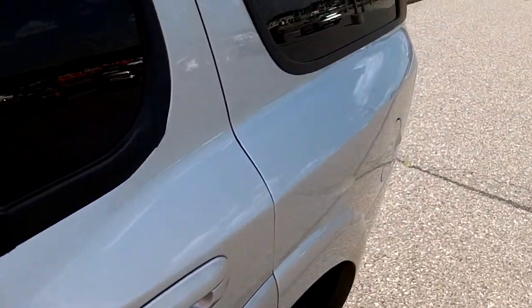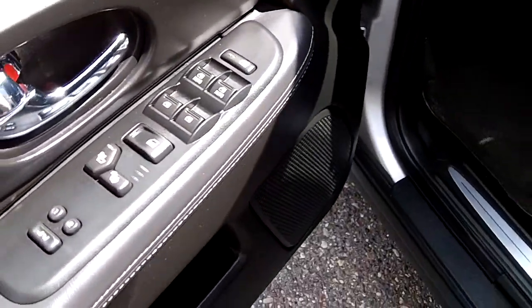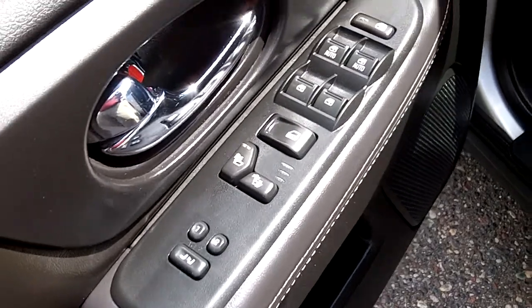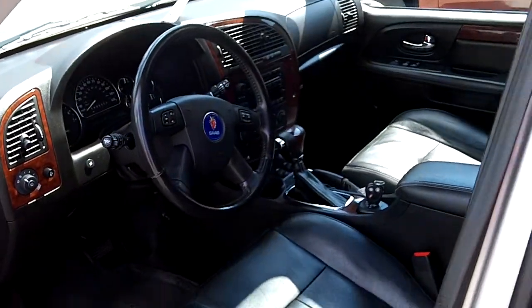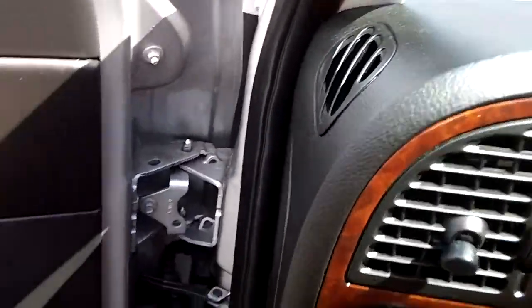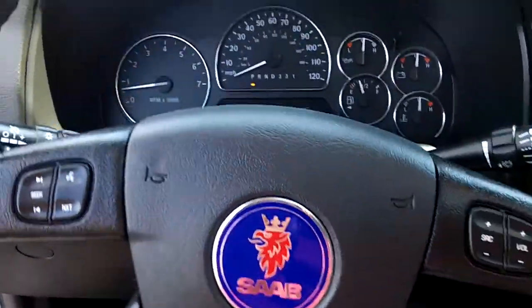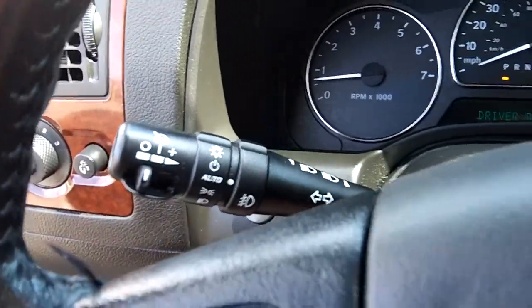Power windows, power door locks, power mirrors, heated seats, memory seats, full power, full leather — black with tasteful wood grain trim. You got a leather wrapped steering wheel with stereo control, cruise control, automatic headlights, fog lights.